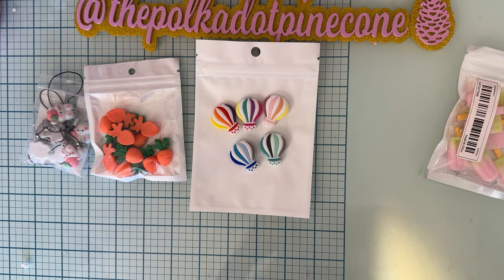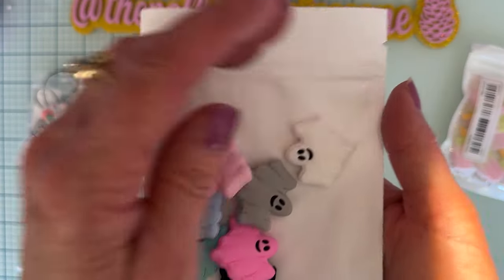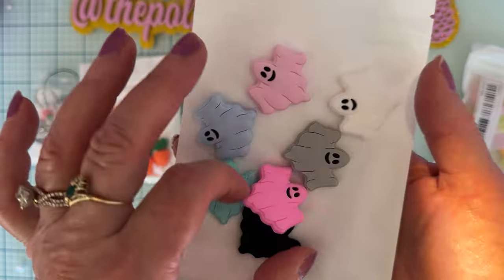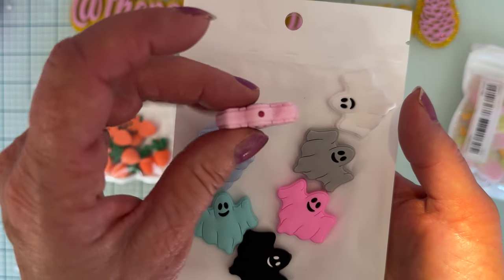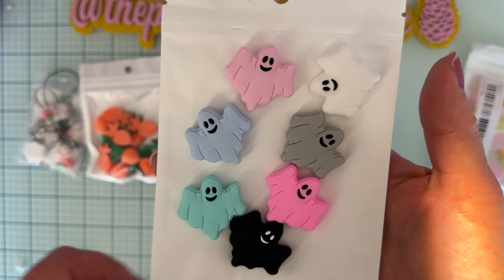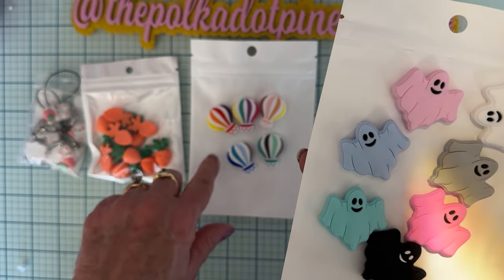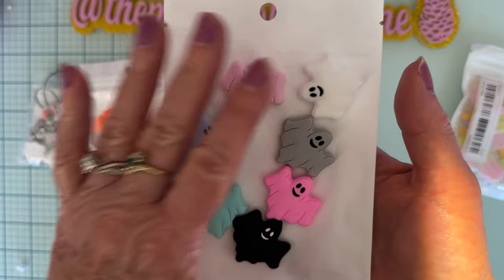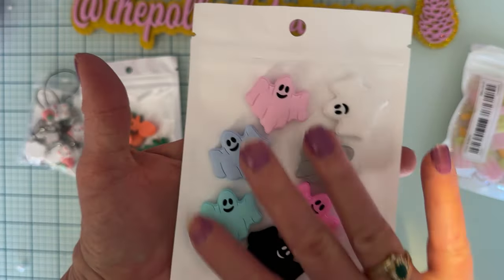I also got these silicone beads for Halloween - look how cute these are! I love all the different colors, holes top to bottom. They just came in a variety pack - I don't think you have the option to choose colors, it's just a combination pack. You get seven of them and these were around five dollars also.